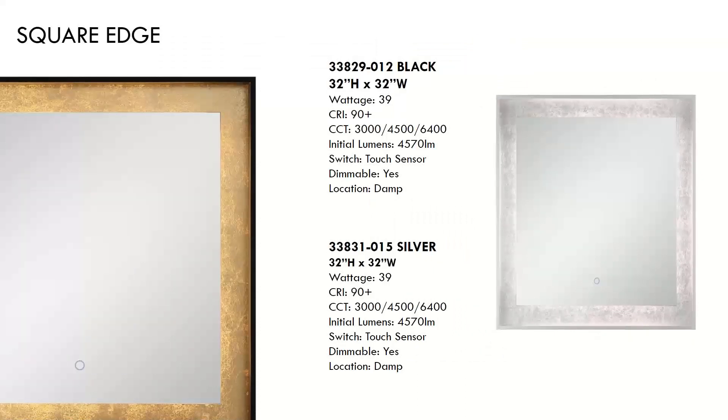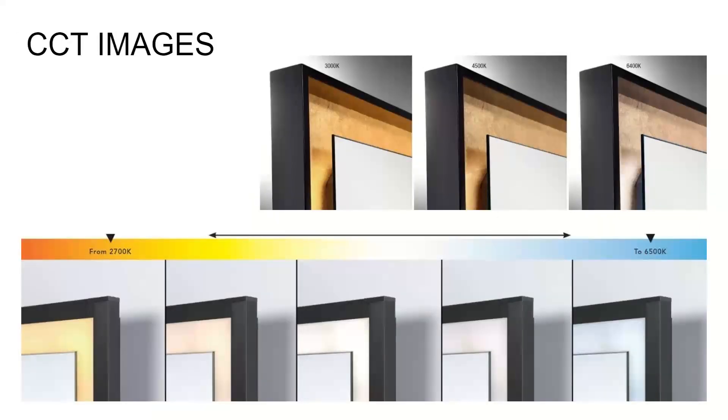We also offer this mirror in the square in both gold and silver foil. I want to take a quick peek at the CCT charts that appear in the catalog. These helpful charts show the differences the Kelvin temperature will have on the appearance of the mirror. The top image highlights the gilded mirrors we just discussed, and it clearly shows the difference in appearance of the foil as you change the Kelvin temperature. These images offer a very easy visual way to identify the CCT features when browsing through the catalog.